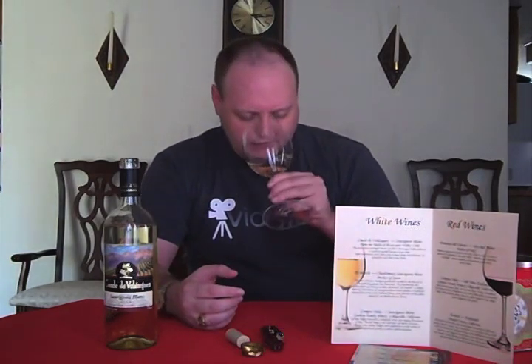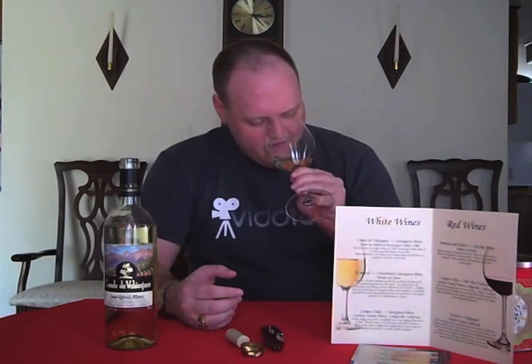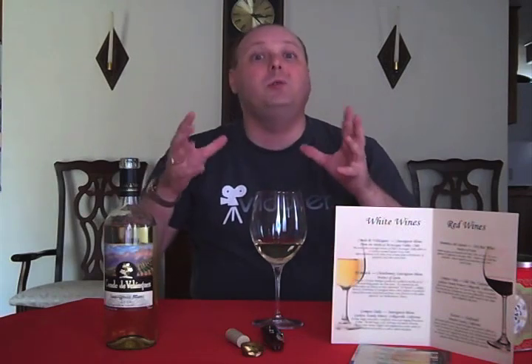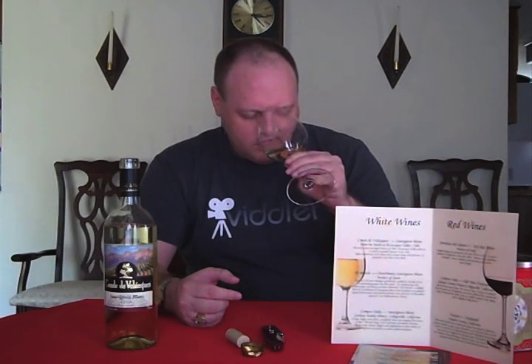I'm getting some good citrus on it, which I really like. I would say kind of lemony-lime citrus. You're not getting the typical New Zealand Sauvignon Blanc — you can get that grassy, grassy and cat pee type of nose. I don't get that at all. Maybe even some tropical fruit too, now that it's opened up a little bit more.